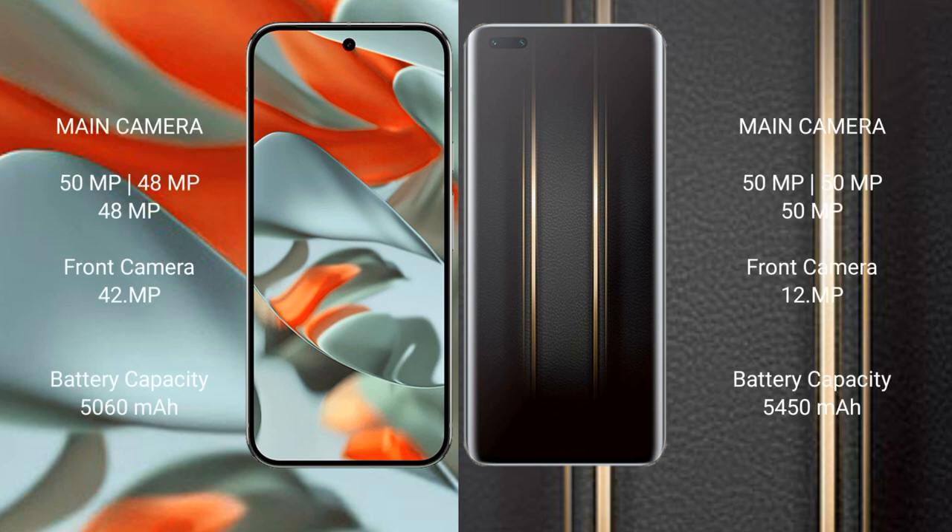Google Pixel 9 Pro XL features a rear triple camera setup: 50MP plus 48MP plus 48MP, and a 42MP front camera. Honor Magic 5 Ultimate also features a rear triple camera setup: 50MP plus 48MP plus 48MP, and a 12MP front camera.